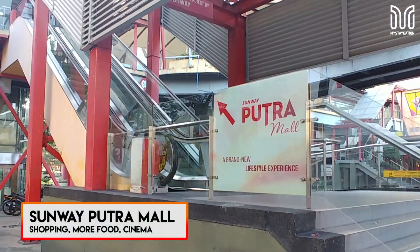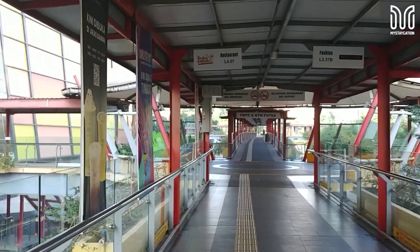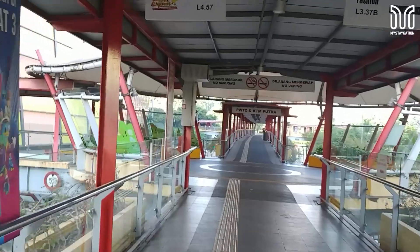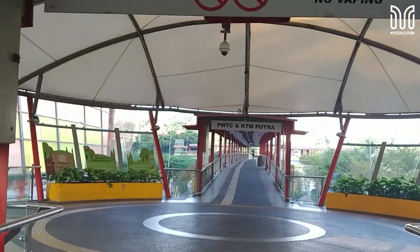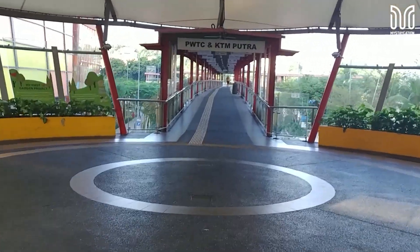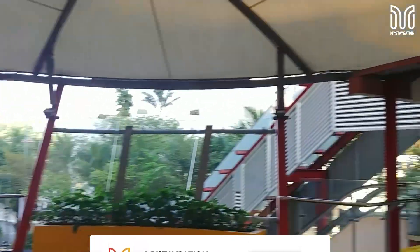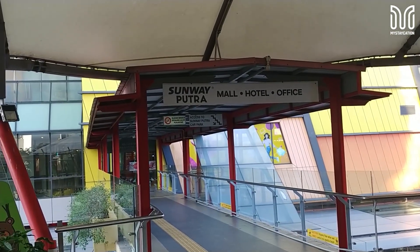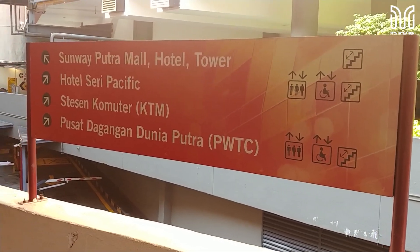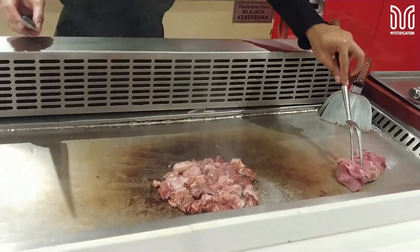Want to go watch a movie, go shopping, or have more food varieties? Walk across the overhead bridge or cross the street to Sunway Putra Mall. We ate teppanyaki at the mall before leaving.